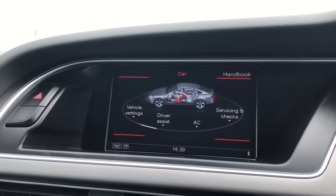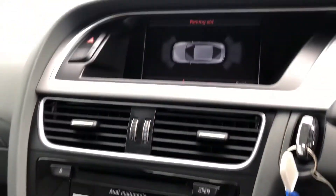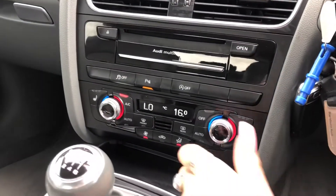Within the vehicle settings, this car also comes with driver assist including some amazing safety features for the driver. Here you can see we have Audi parking system plus with front and rear parking sensors, making sure you can get this car into any parking spot as easily as possible.